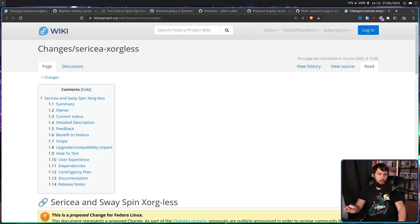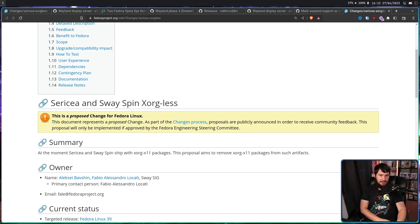Now you might be thinking: SDDM just added the feature 4 days ago — what in the world have I been using all this time? Well, there are some distros out there that were cherry-picking patches or just shipping a Git version of SDDM that had the functionality already available. So in that case, this might not seem that surprising. And in the case of Fedora, they were thinking of doing exactly the same thing to get rid of Xorg on Sway all the way back when Fedora 38 came out.